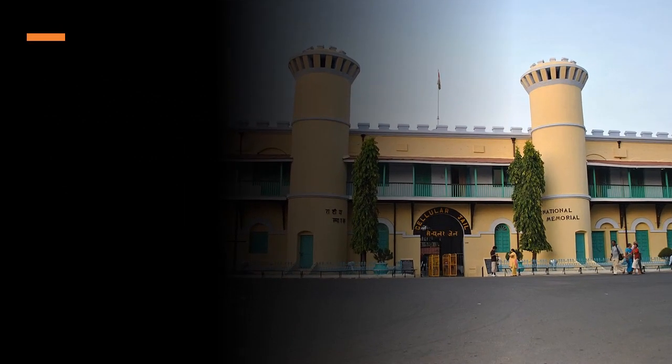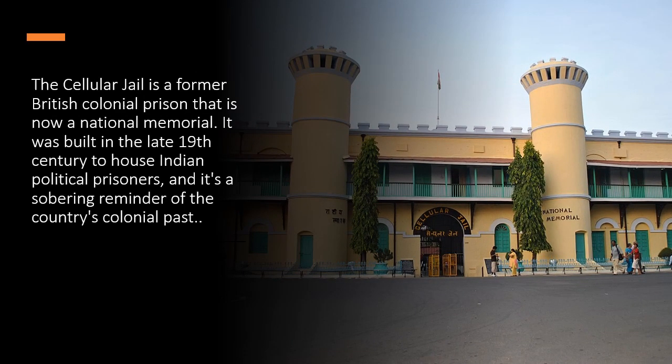The Cellular Jail is a former British colonial prison that is now a national memorial. It was built in the late 19th century to house Indian political prisoners, and it's a sobering reminder of the country's colonial past.